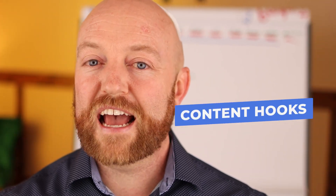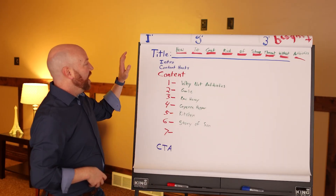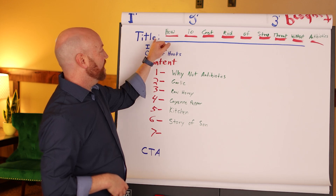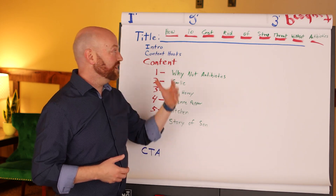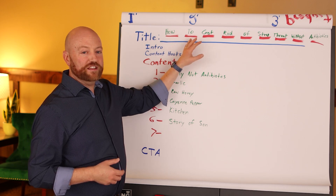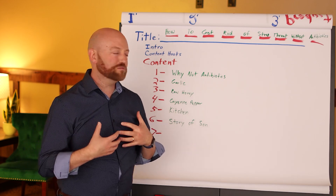I want to demonstrate how not to do it and then a better way. On the outline, I'm going to demonstrate with the title 'How to get rid of strep throat without antibiotics.' Dorian Spackman is the expert on this topic — she taught it to me. I've used the remedy many times so I'm going to pretend that's my expertise.